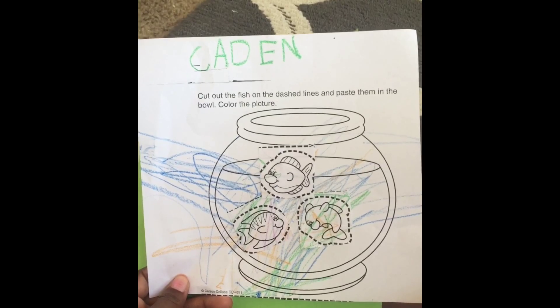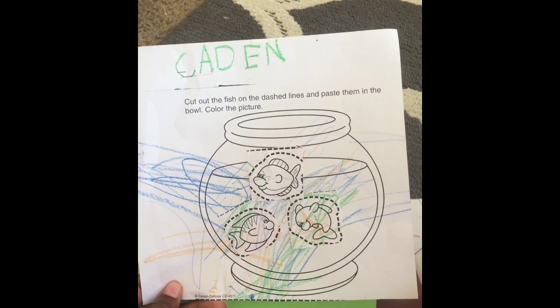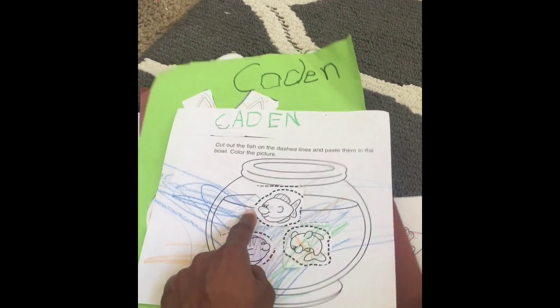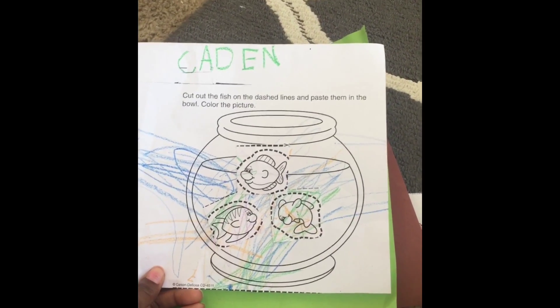The next activity looks like a cut and paste activity, where I'm assuming they had these particular pieces down below and they cut them out and had to paste them in a bowl. That looks pretty good for him.